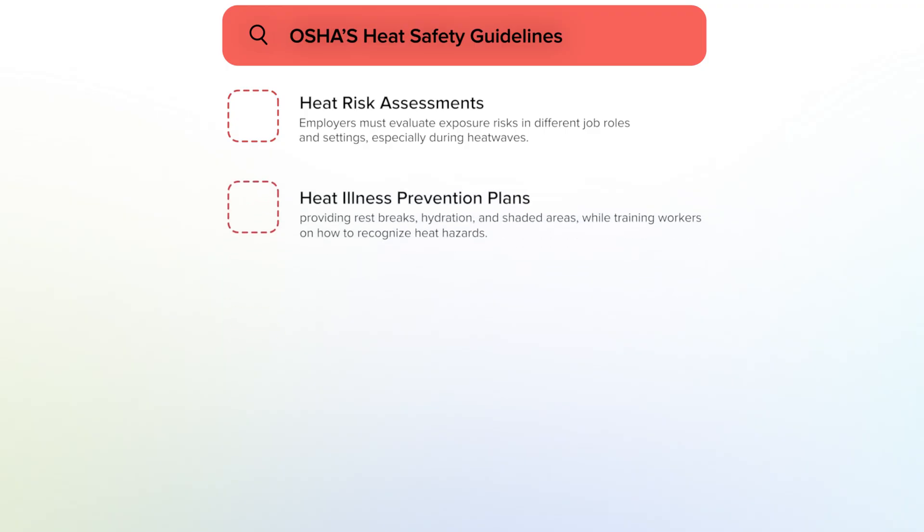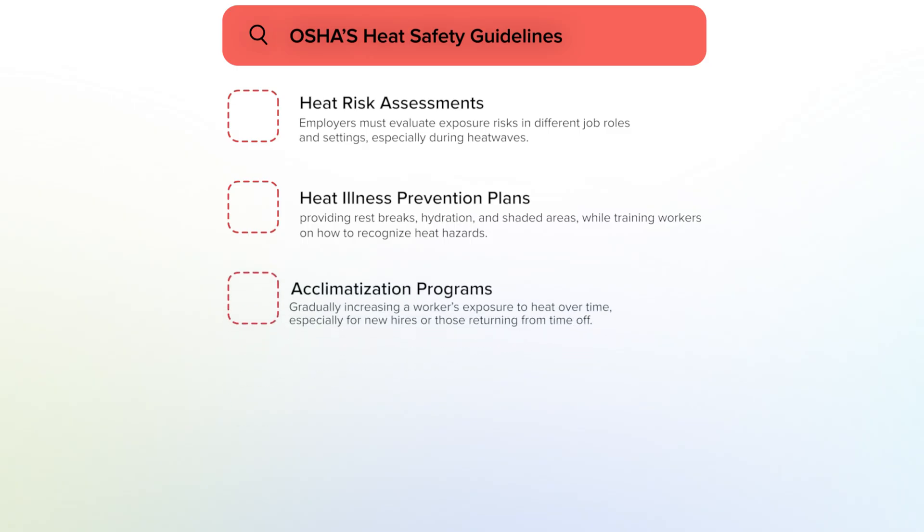Heat illness prevention plans mean providing rest breaks, hydration, and shaded areas while training workers on how to recognize heat stress. Acclimatization programs involve gradually increasing workers' exposure to heat over time, especially for new hires or those returning from time off.